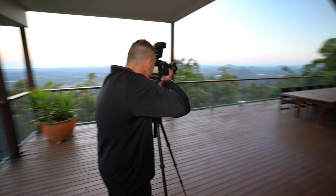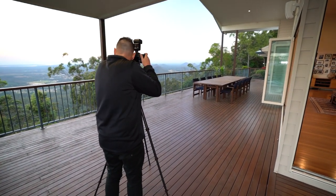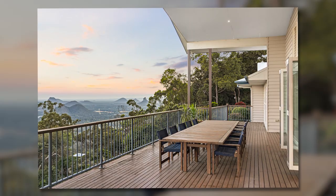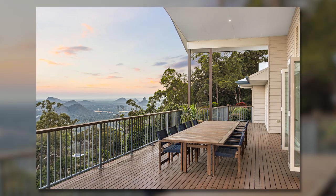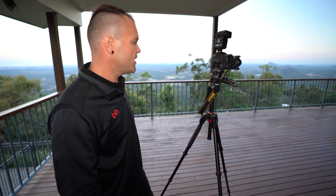Very happy with the images I'm seeing today. It's actually winter here on the Sunshine Coast — the air's a little bit cool. What's really great is when it's colder weather, your images are always a lot more crisp. Very good to know.